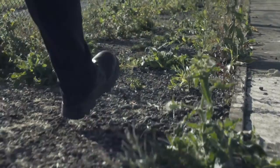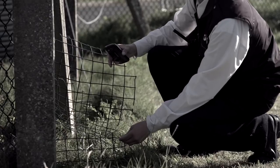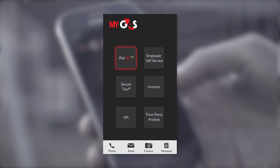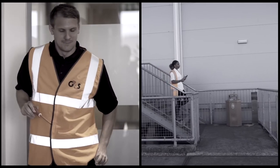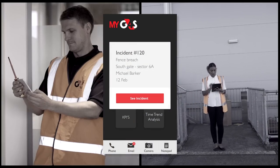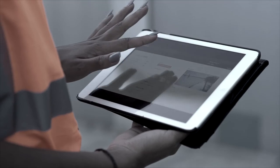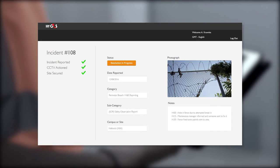On site, managing incidents is simple. Details can be captured in real time with alerts sent to the relevant personnel. This could be facilities management, health and safety, or even linked to the local police. So from a break-in to a broken light bulb, MyG4S provides one central platform for incident management.